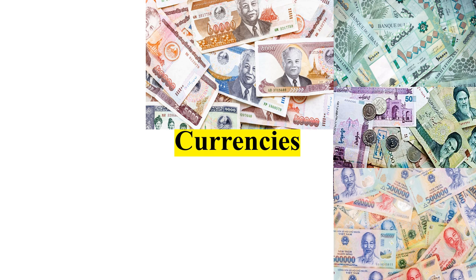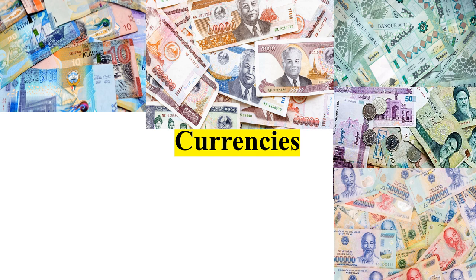Hello everyone, welcome to the Genius Educator YouTube channel. In this video we'll see the 15 most expensive and 15 cheapest currencies against the US dollar in 2024. Every country in this world has their own currency. For example, countries in Europe which are considered the Eurozone use the Euro to purchase and sell items and goods.